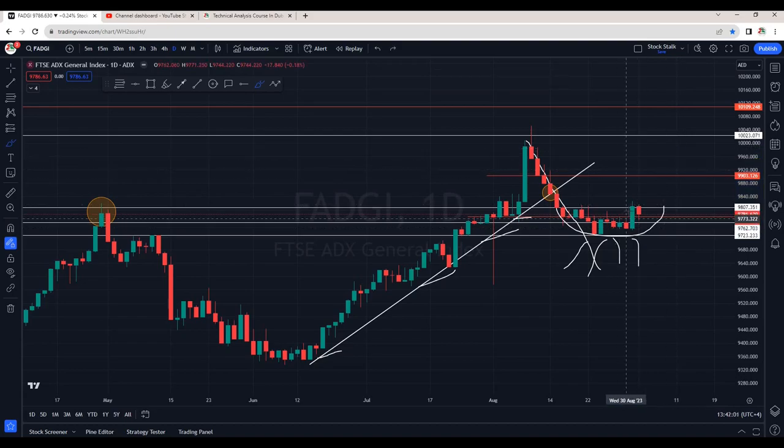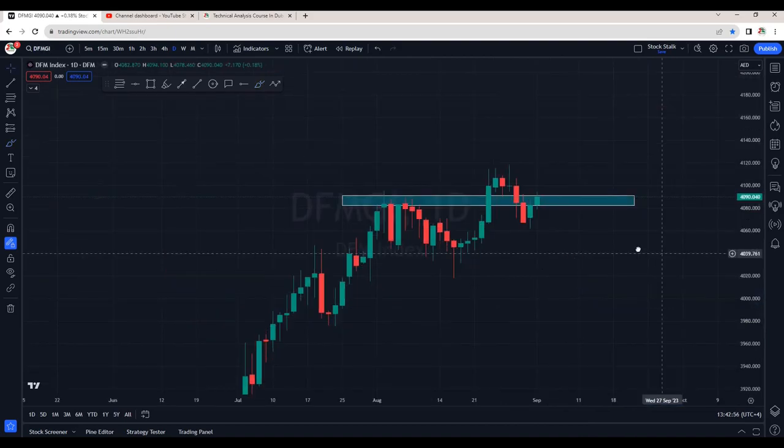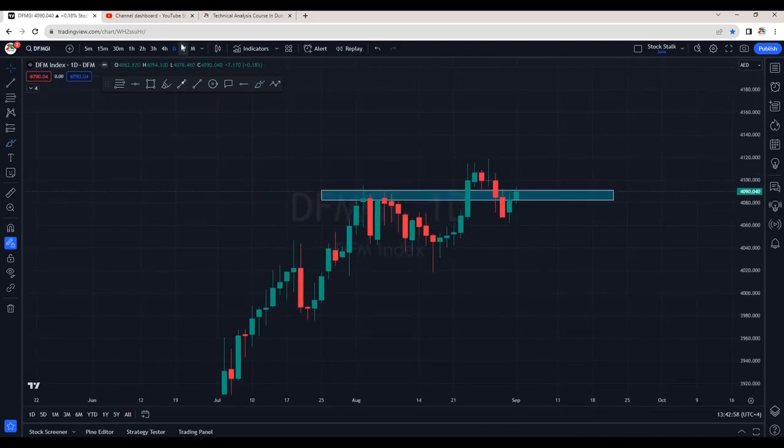There are very good chances it can resume its uptrend. Talking about the immediate resistance: 9,800. Strong support is at 9,720 — if it wants to come down for a retest, 9,720 is the support. If it wants to continue its upside momentum, we have strong resistance around 9,900. Overall, the ADX index is looking positive. Let's also discuss the DFM market index.